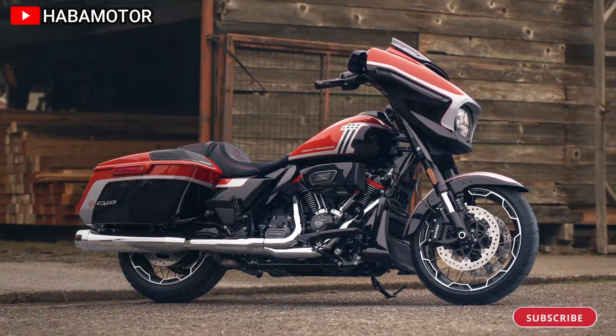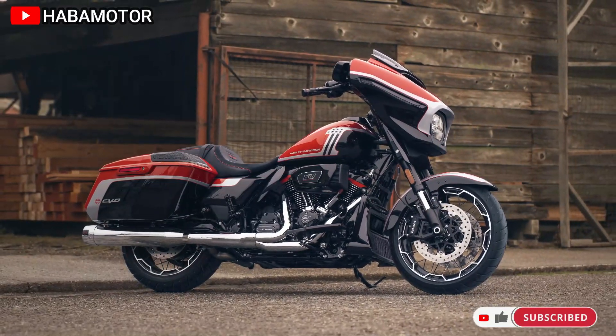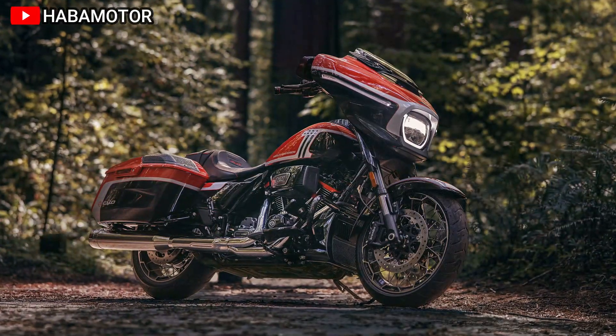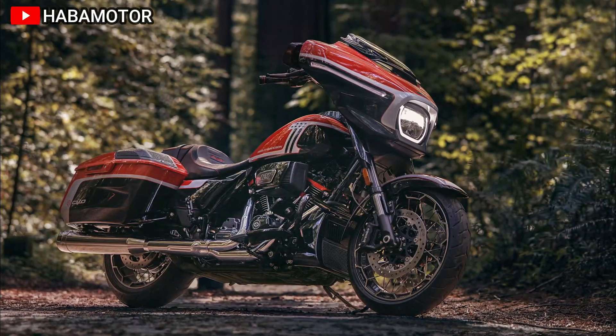The 2024 Harley-Davidson CVO Street Glide is introduced as a pinnacle of factory custom motorcycles. It boasts advanced technology, comfort features, and dynamic performance powered by the Milwaukee 8 VVT-121 engine.